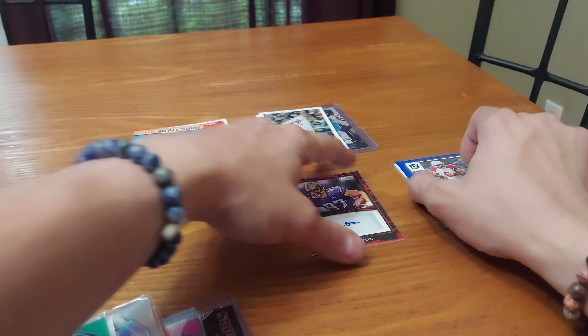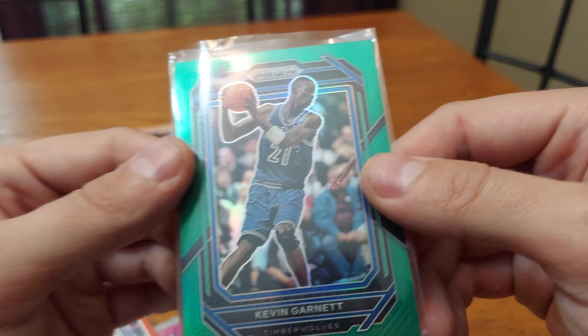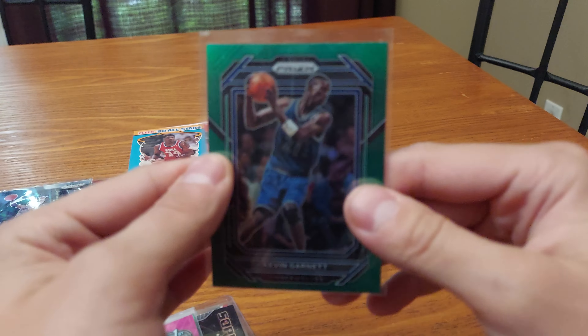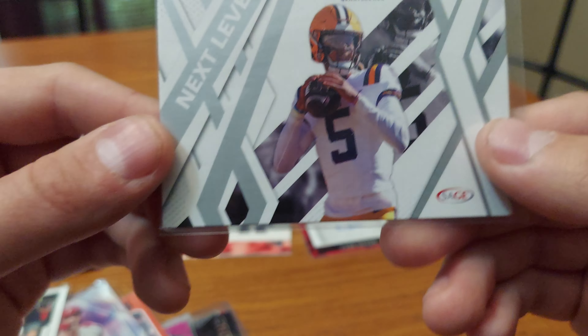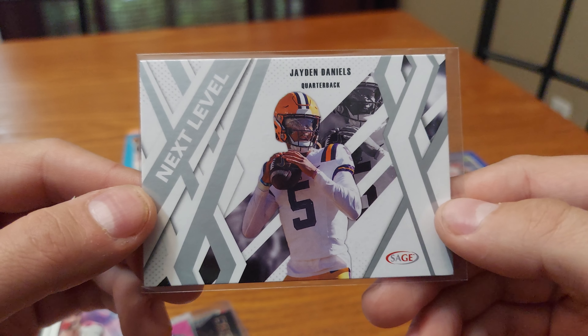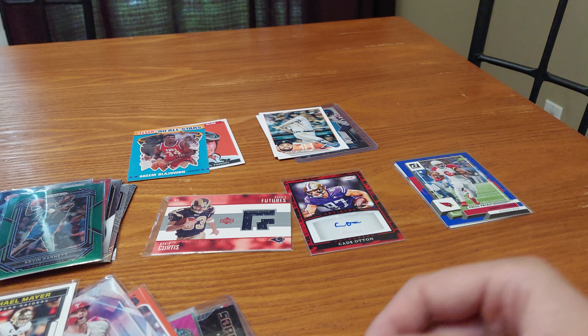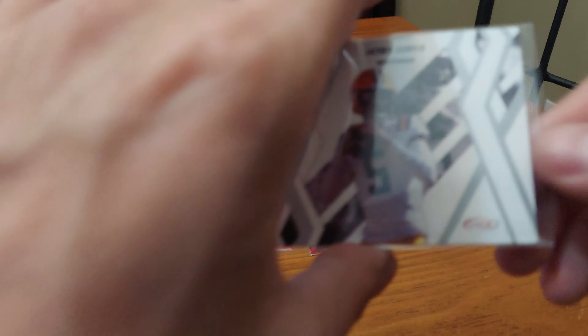We got a Kevin Garnett green parallel prism — for your Garnett fans. Then we got a Next Level Jaden Daniels quarterback card from Sage — no year on this one either. Sage, come on! Probably 2020 or 2021, something like that.